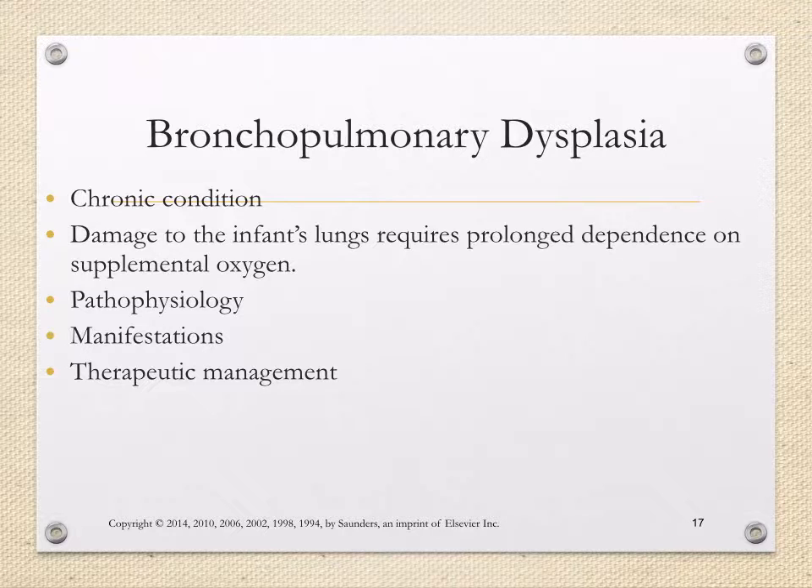Bronchopulmonary dysplasia is a chronic condition which causes damage to the infant's lungs, requiring prolonged dependence on supplemental oxygen. These are newborns we anticipate going home with additional oxygen — sometimes on a nasal cannula or more advanced airways. Manifestations are similar to respiratory distress syndrome: dropping oxygen saturations, nasal flaring, grunting, and sometimes a cough to compensate for oxygen loss. Therapeutic management includes sending patients home with specialized equipment such as extra oxygen tubing and nasal cannulas, and these patients should have VNA or visiting nursing services in the home to assist.